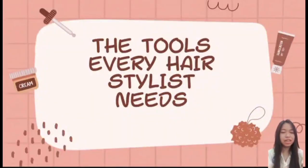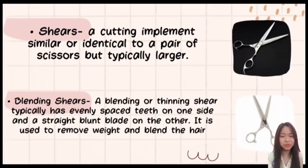Good day everyone, I'm Angel Aika Maningas and today I will discuss the tools that every hairstylist needs to know and have in hairdressing. The first tool is the shears — a cutting tool similar or identical to a pair of scissors but typically larger, commonly seen in salons and barbershops. Next are blending shears, which typically have evenly spaced teeth on one side and a straight blade on the other, used to remove weight and blend the hair.